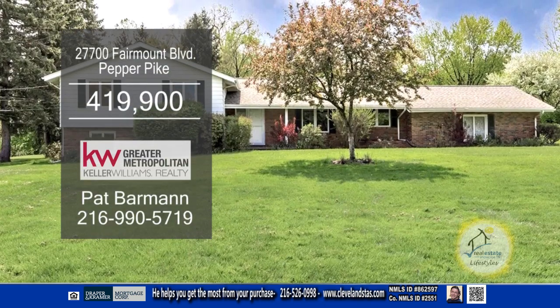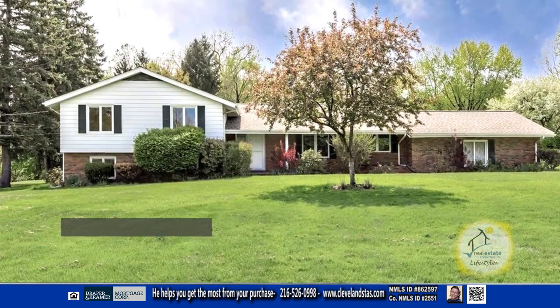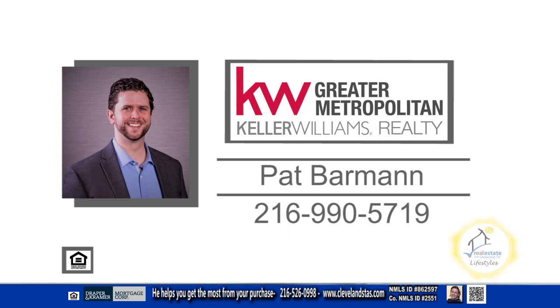This home is close to the freeway, shopping, dining, and more. Contact Pat Barman for more details.